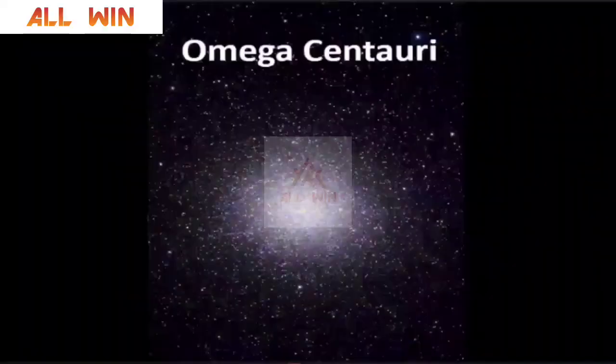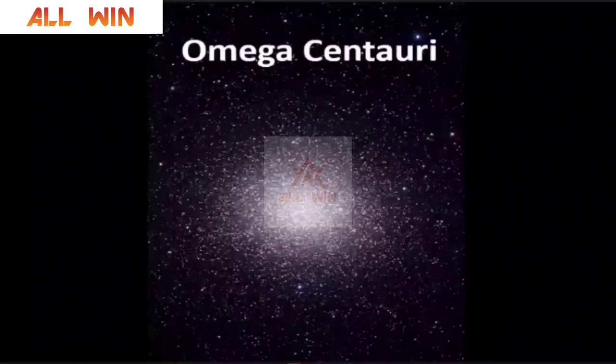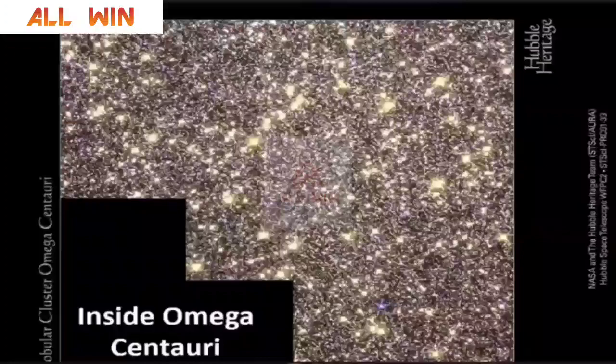Then you have Omega Centauri, a globular star system with millions and millions of stars, which is really quite amazing. Inside Omega Centauri, you see thousands and thousands of stars having a common center of gravity. These globular star systems are found near the center of galaxies. Open star systems and other clusters like the Hyades are found in the peripheral edges of the galaxy.